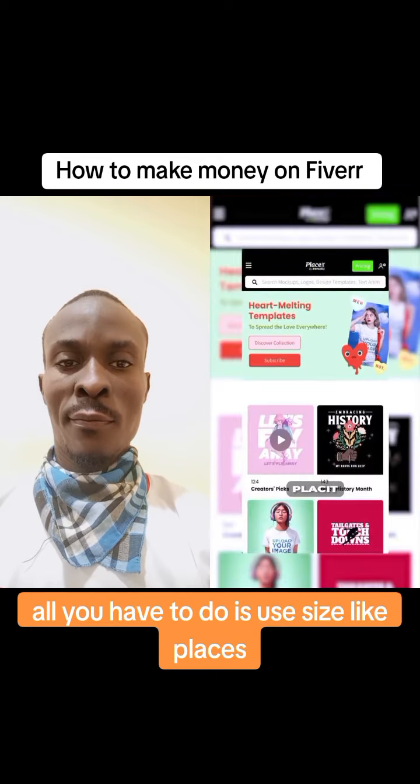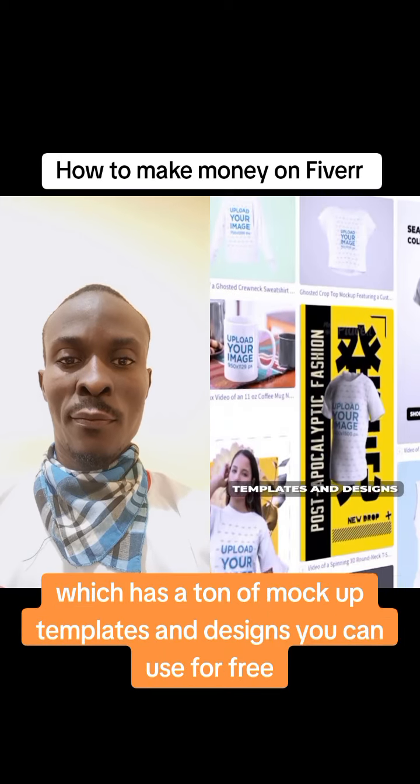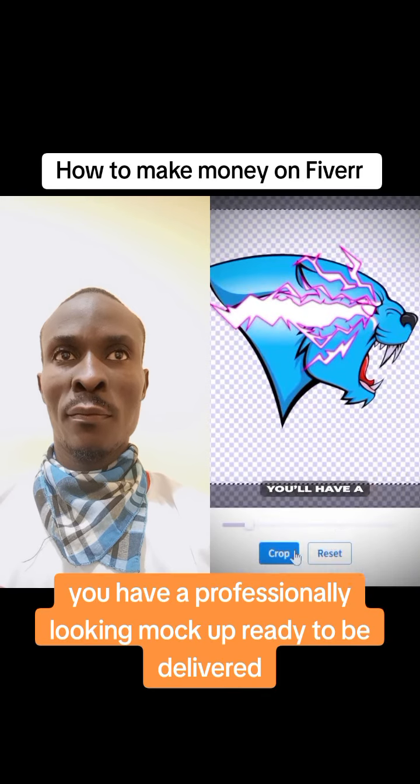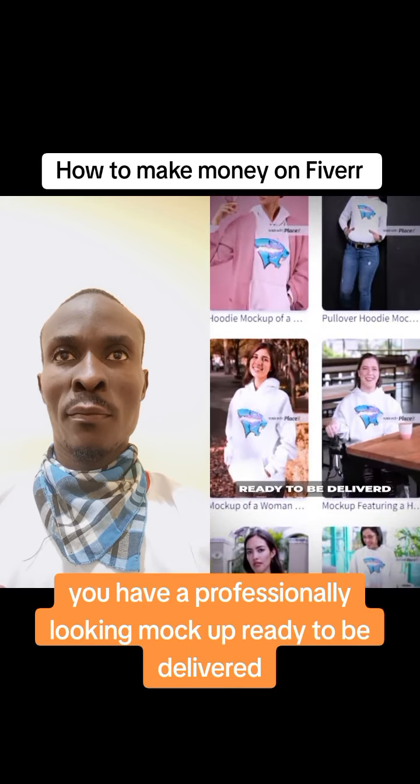All you have to do is use tools like Placeit, which has a ton of mockup templates and designs you can use for free. Just upload your customer's logo or image and with a few clicks you'll have a professional-looking mockup ready to be delivered.